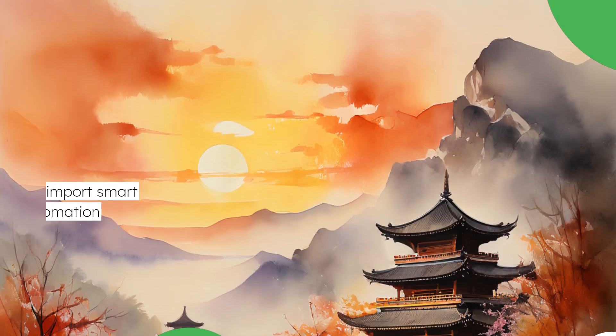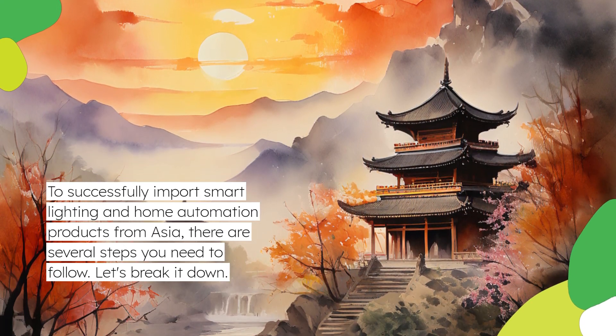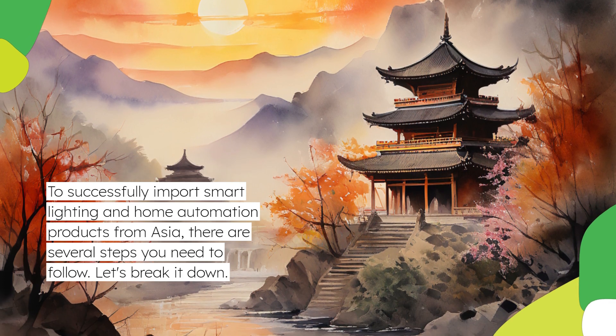To successfully import smart lighting and home automation products from Asia, there are several steps you need to follow. Let's break it down.